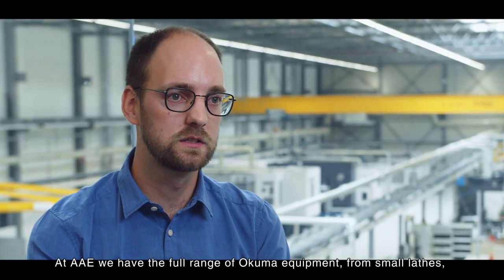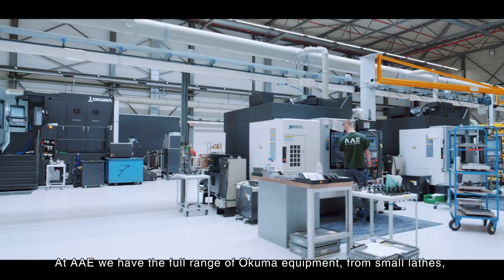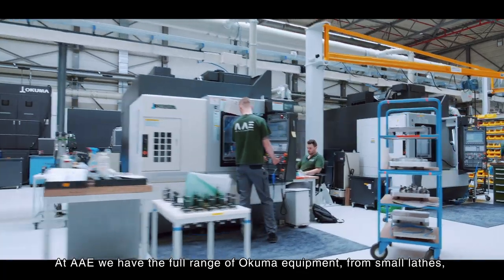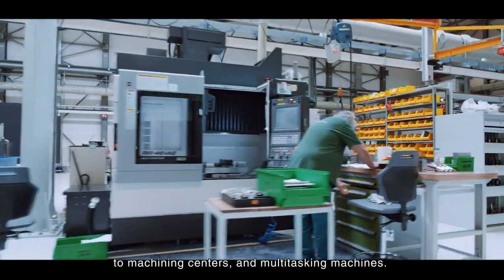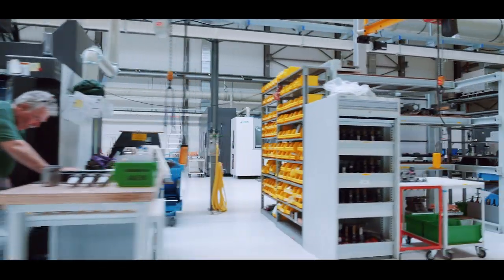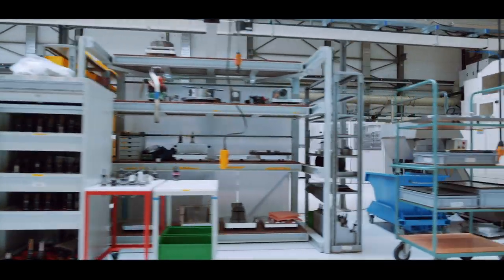At AIA we have the full range of Okuma equipment, from small lathes to 3-axis, 4-axis, 5-axis, vertical and horizontal machining centers, and multi-tasking machines. We need that full range to cover the specific needs for our customers.